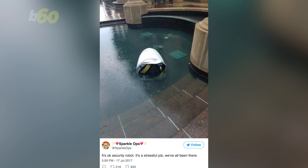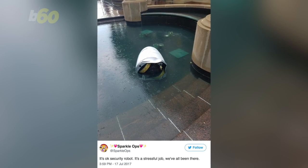Check this out. Embarrassing, to say the least. Especially when people are there, take photos, and then tweet about it. Like this person, who said: 'It's okay, security robot. It's a stressful job. We've all been there.'